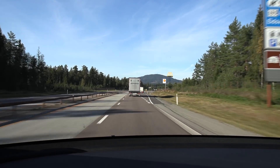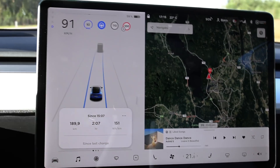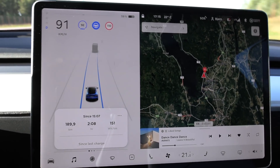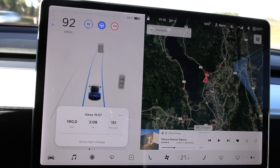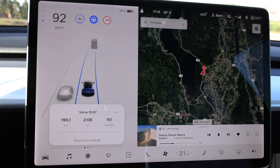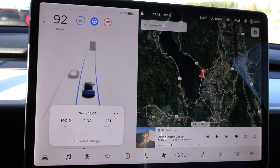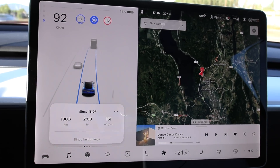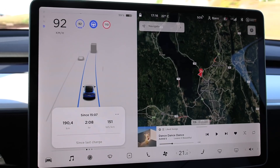We have been driving for two hours now — this is the second lap — and the consumption is 151. So far so good, about 150 watt hours per kilometer seems to be the average now. We're down to 59%. We are still not even halfway, but I'm pretty sure we cannot go 500 kilometers. It's going to be 450 something.